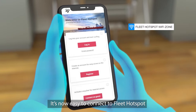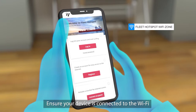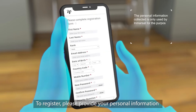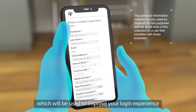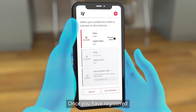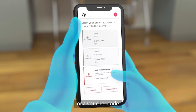It's now easy to connect to Fleet Hotspot. Ensure your device is connected to the Wi-Fi and enter portal.fleethotspot.com. To register, please provide your personal information, which will be used to improve your login experience. Once you've registered, you can choose to use your data credit, time credit or a voucher code.